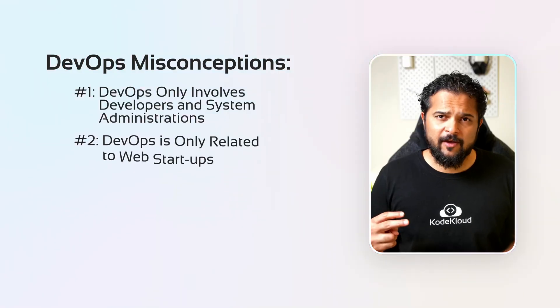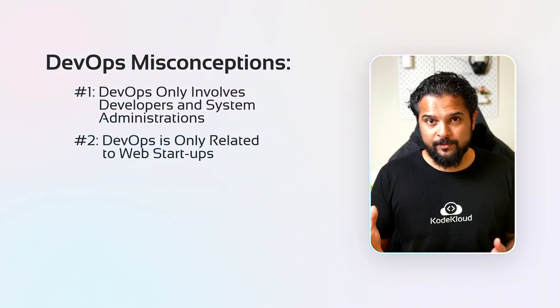Myth number two: DevOps is only related to web startups. As mentioned earlier, DevOps principles can be easily applied to any organization across industries. Large organizations are more likely to be burdened with legacy perspectives and platforms, which stifle innovation and experimentation. So arguably, they are more in need of DevOps than a startup. Thinking that DevOps is only relevant for web startups couldn't be further from the truth.